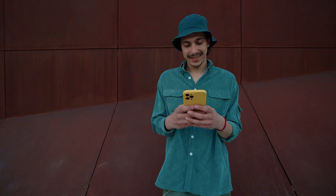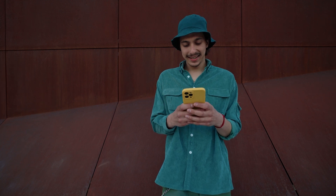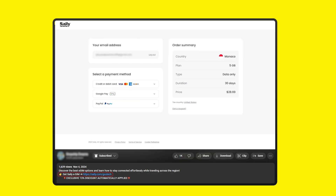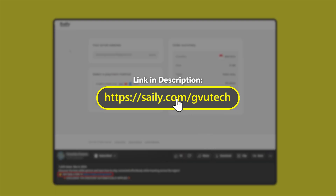With all that said, not all eSIM services are the same. Some make the process a lot easier than others, which is why I want to talk about one of the best eSIM options I've come across — Saley eSIM. If you want to check it out for yourself, you can download the Saley app and use my code GVUTech at checkout to get an exclusive discount.